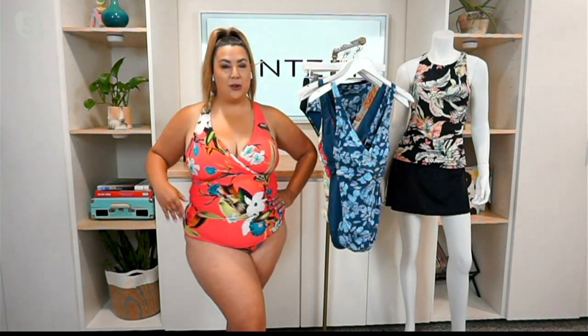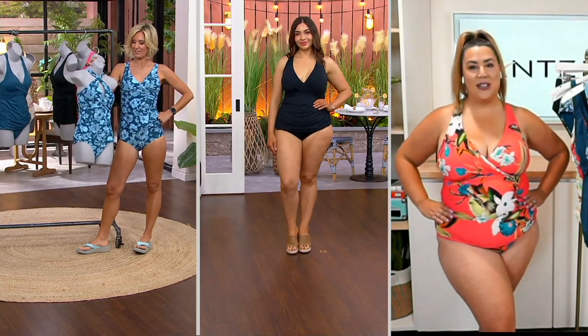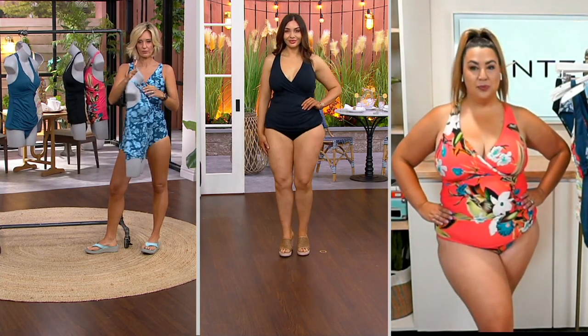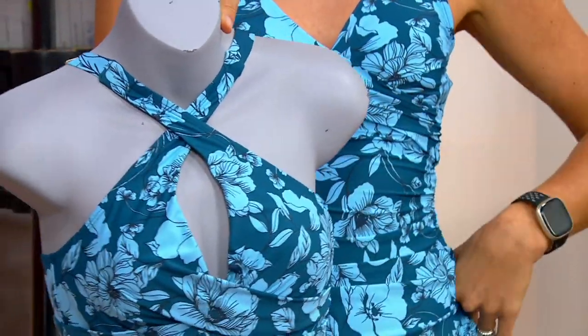That adjustability in the straps is what makes this suit the suit, because you can take it from an X-back into an over the shoulder — it's so cute that way. It's simply the clasp at the back. Here's where you take these off and then you can either cross them or cross them in the front. See that? Isn't that cute? You can do it that way as well, which is really, really flattering.